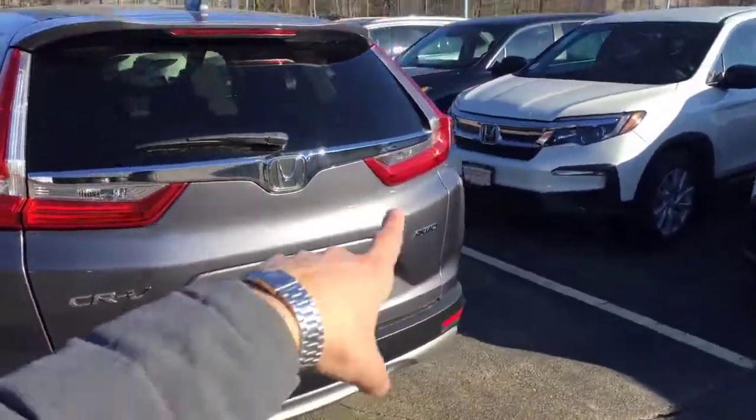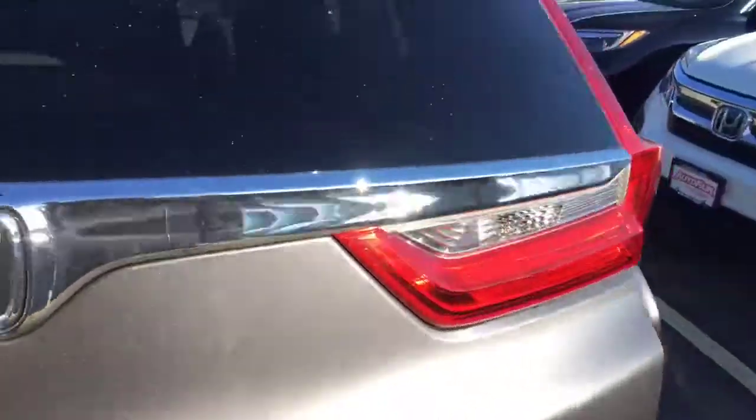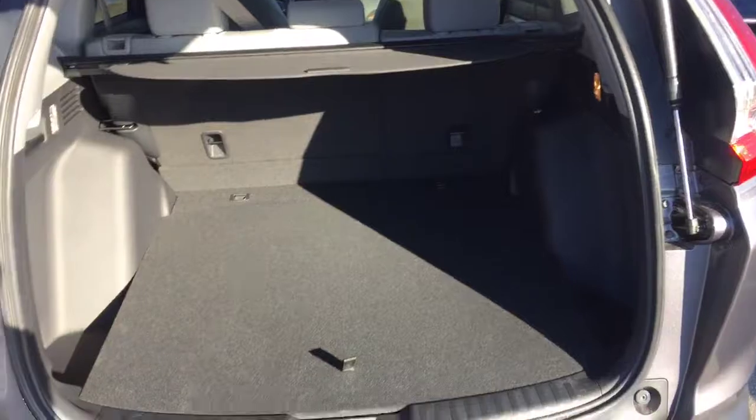Coming around to the back, you get LED tail lights, a backup camera, and plenty of room for cargo. There is a privacy cover and you can also put the seats down if you want to make a flat floor.